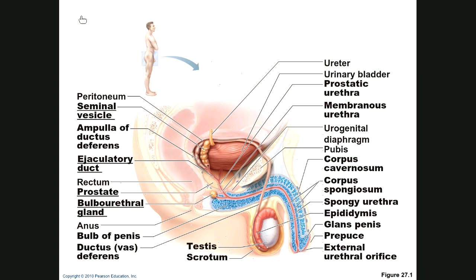One notable structure is the bulbourethral gland — very small. Before the actual ejaculation, just right before, it produces a small fluid that neutralizes any urine remaining in the urethra. This is the pre-ejaculate. It lines the urethra so the sperm aren't harmed by residual urine.